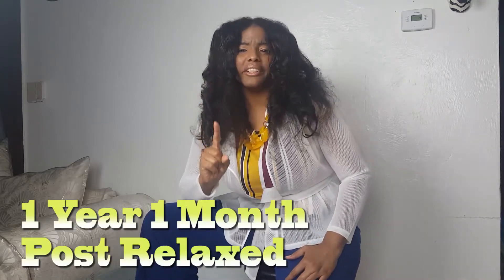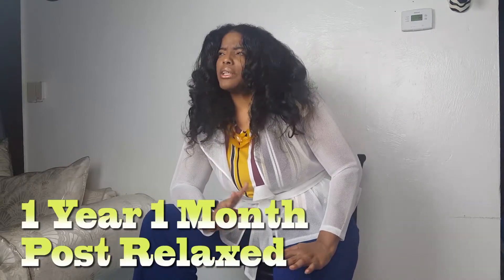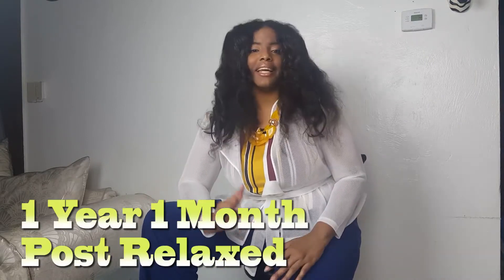Welcome back to my newest Chima girl video. I'm here to let you know that I am one year and one month post relax. Post relax means the amount of time that has gone by since you last relaxed your hair. For example, the last relaxer I applied to my hair was one year and one month ago.